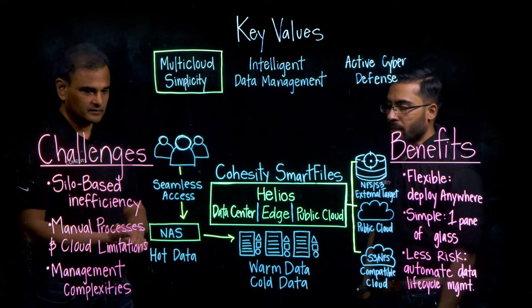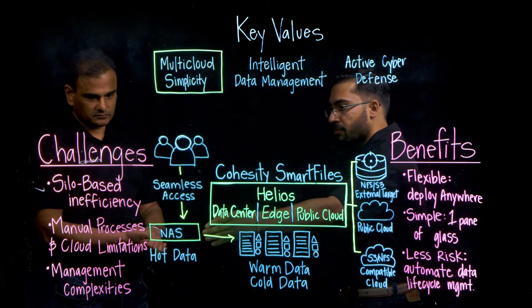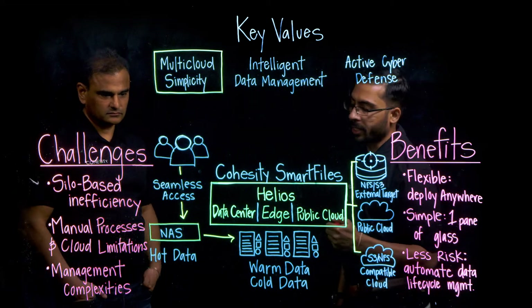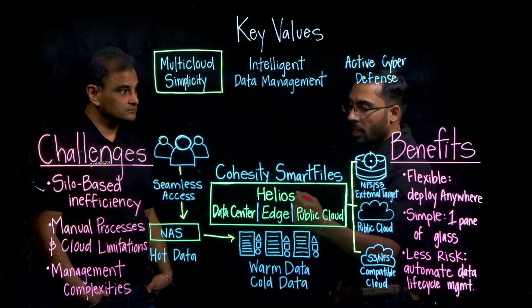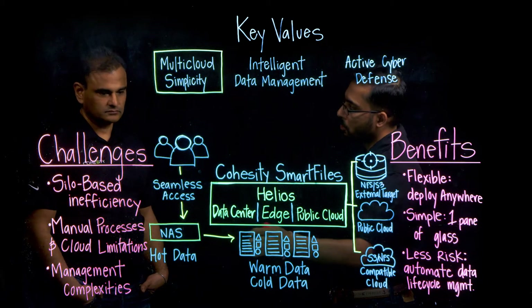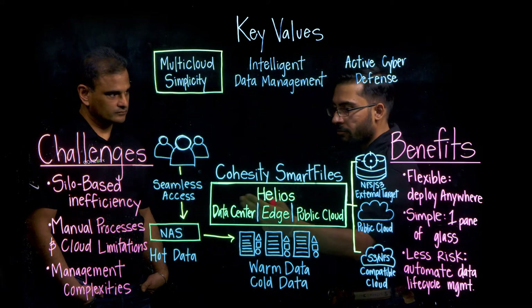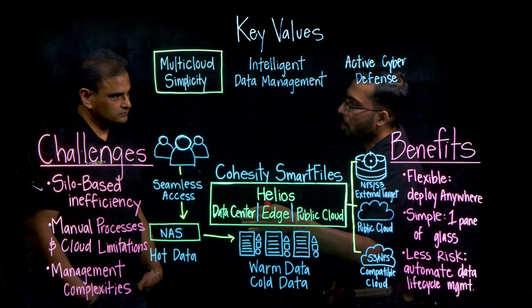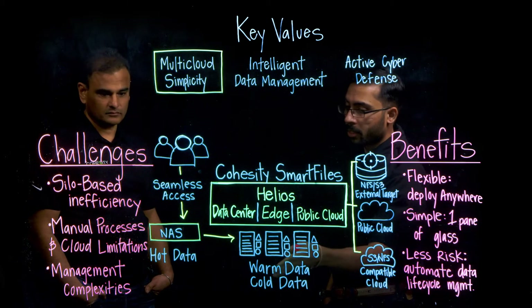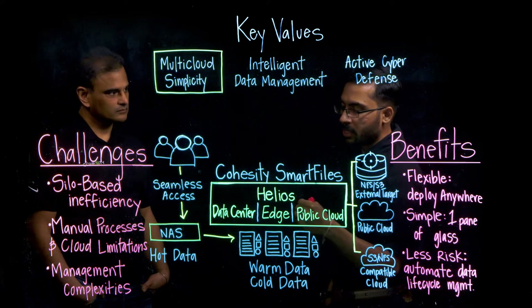There are a couple of ways we address it. First, recognizing that customers might also have third-party NAS systems in their infrastructure where they need more performance and only want to store hot data — and some of these systems are very expensive. In that case, we have a capability called Smart Tier, where once data becomes warm or cold and they don't need to keep it on expensive NAS, customers can define down-tiering policies based on file age, size, or access recency. We can then take that data and pull it into Smart Files using Smart Tier, keeping it on less expensive storage compared to that costly NAS.